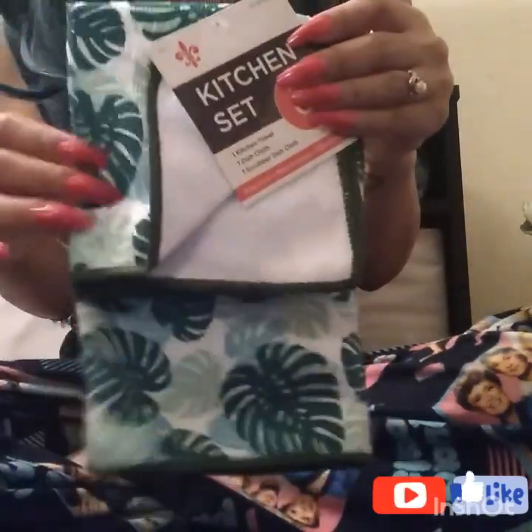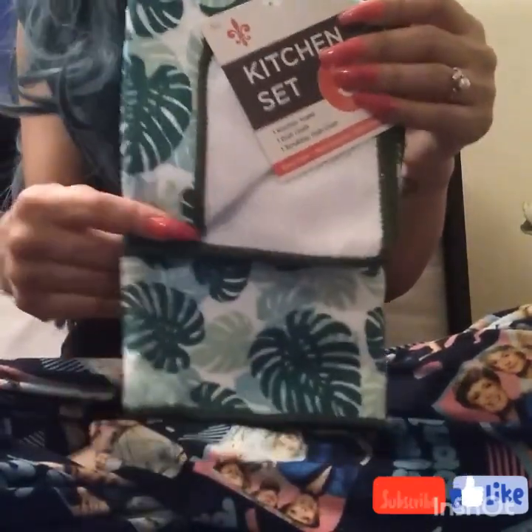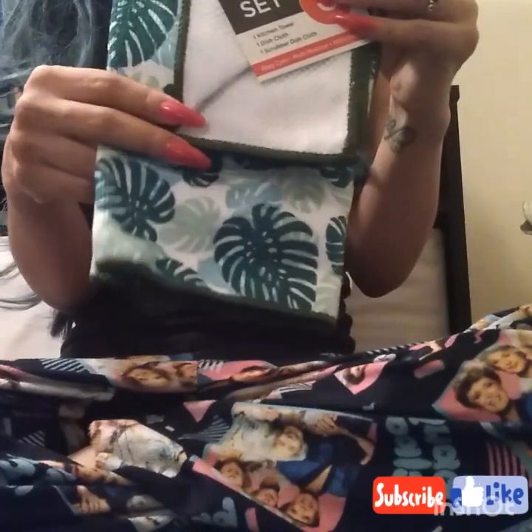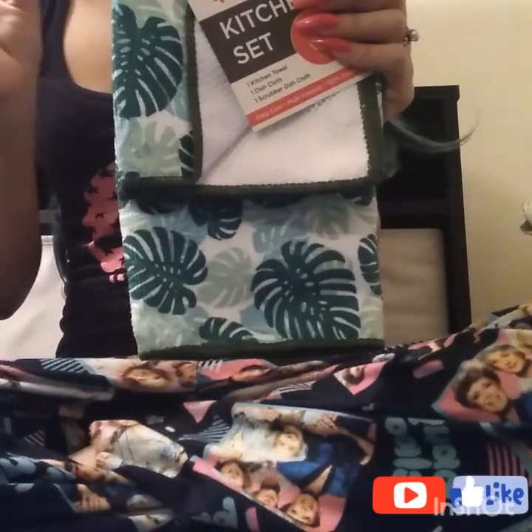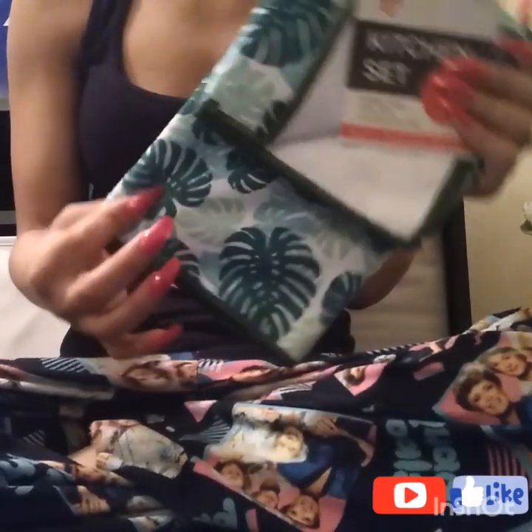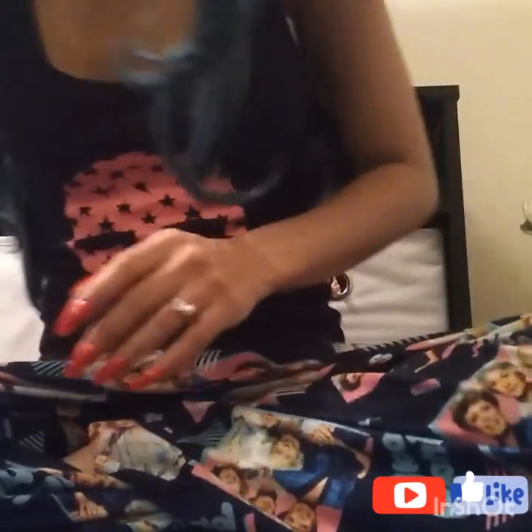I got this for my kitchen — it's a kitchen towel, a dish cloth, and a scrubber dish cloth. Like I said, I have a green theme going in my kitchen and I literally have all of these from the 99 cent store, plus other kitchen decorations from the Dollar Tree that look so much alike, so I was super glad I found this here.